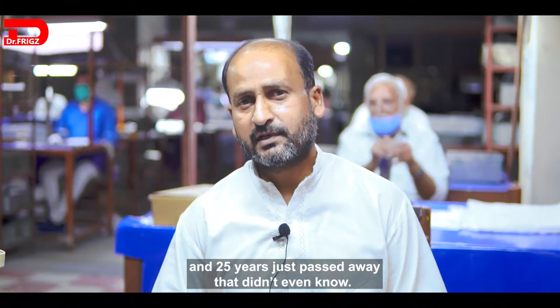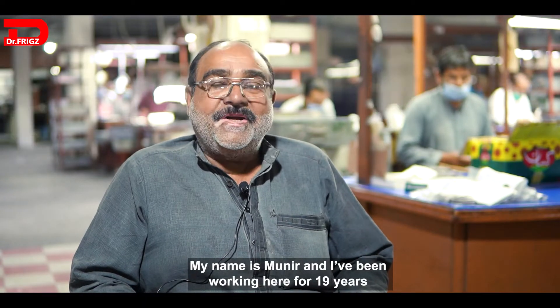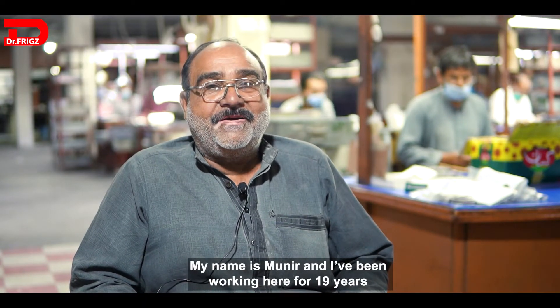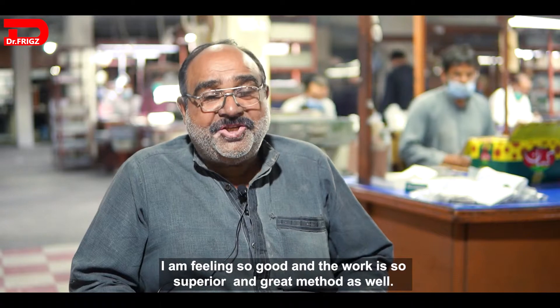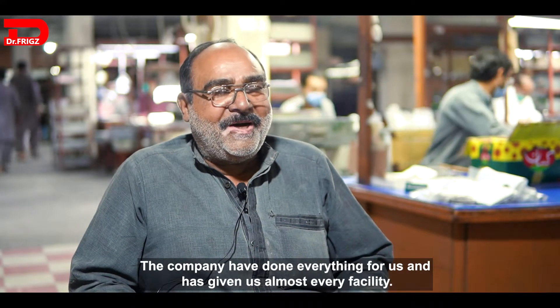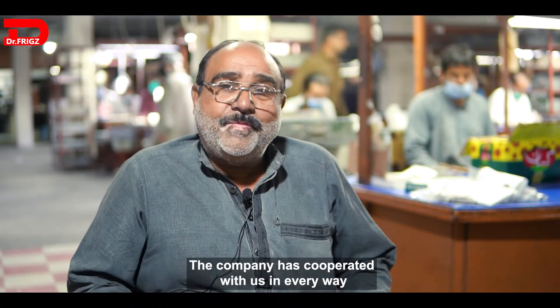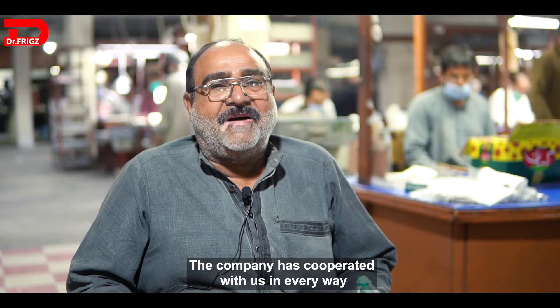My name is Manir and I have been working here for about 19 years. It's a very good feeling and a very good job. The company has done everything for us and has helped us with every kind of support.